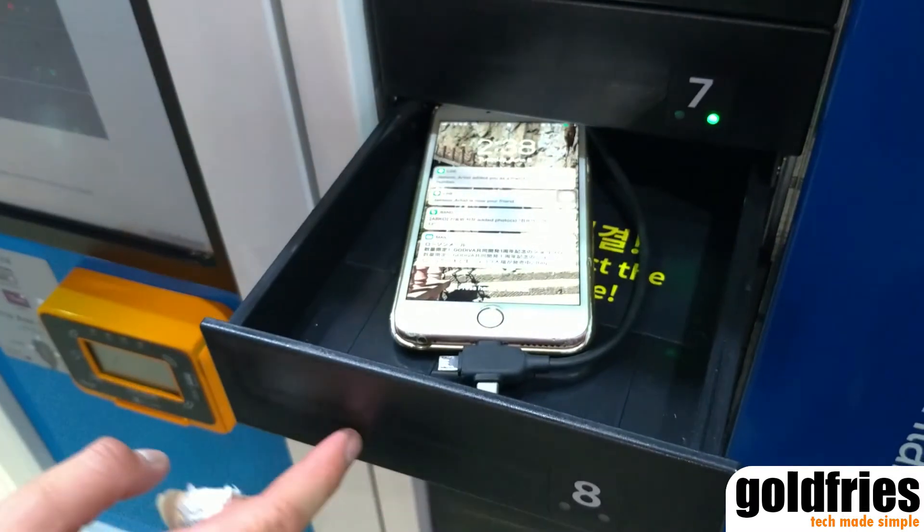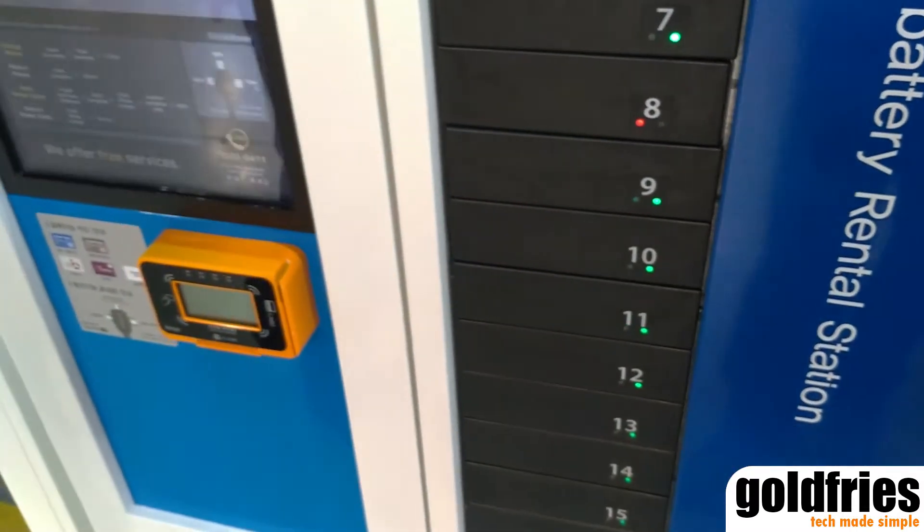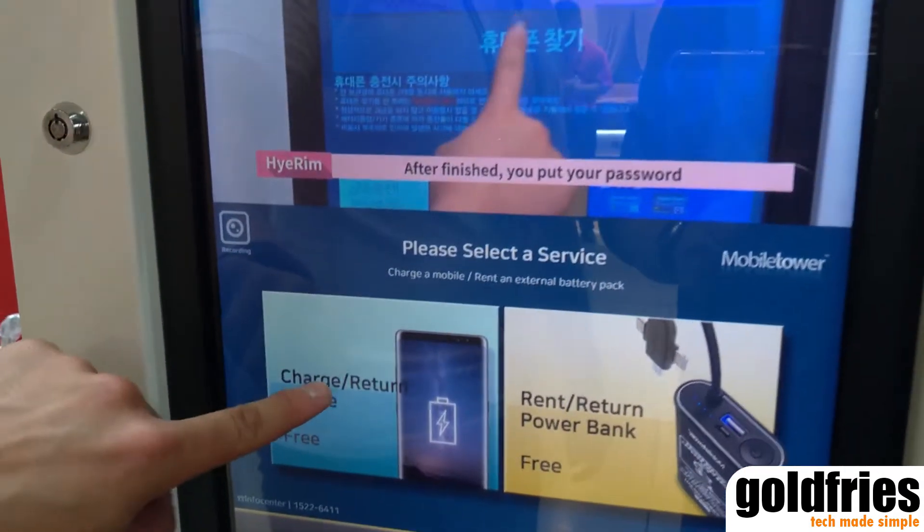You can fit your device in, close it, and then you can collect it when it's done.